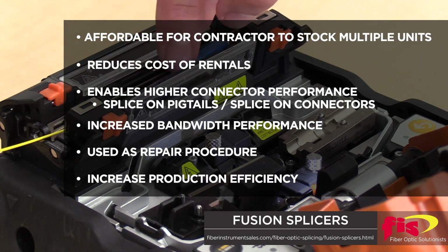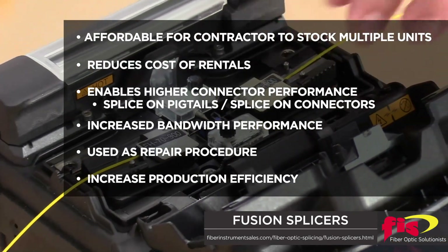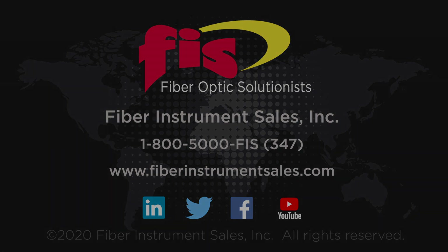Fiber optic manufacturers increase production efficiency with multiple splicers at floor locations. Your fusion splicer choices are many and deserve the full consideration of your requirements. FIS will be available to assist. Next day delivery from inventory is available. Call 1-800-5000-FIS.